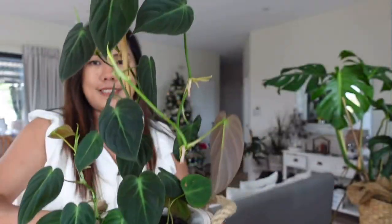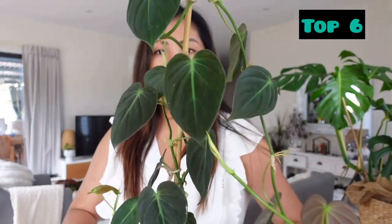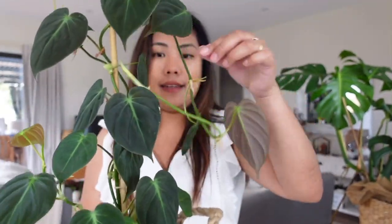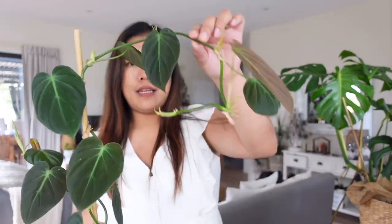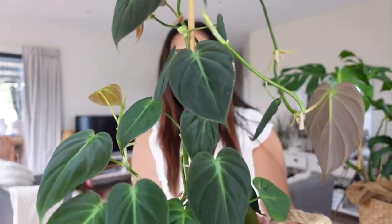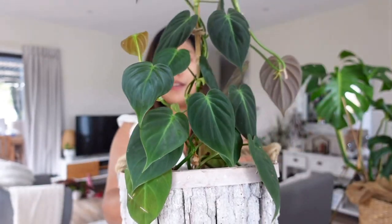On the sixth spot is my Philodendron Micans. This is so beautiful and it has really grown a lot. I've already put in a pole but now I need a taller pole. So yeah, it's so beautiful. In this selection, aside from beauty, I've also chosen plants that love me — ones that don't give me any problem at all.